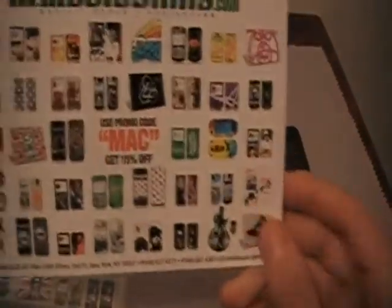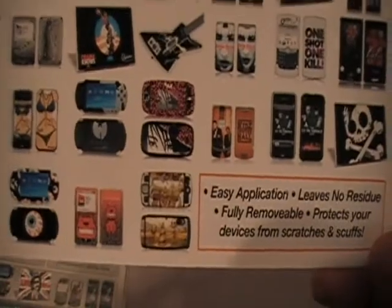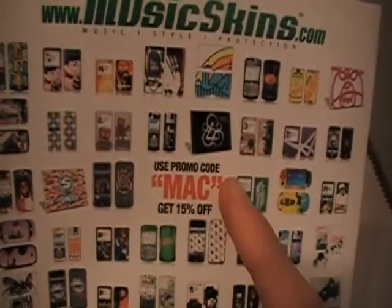First, what we got here is a little post note showing all the stuff that they have — for the PSP, a laptop, an iPod — and they have a whole bunch of cool, nice designs. And if you type in 'mac' as a promo code, you get 15% off. Pretty cool.